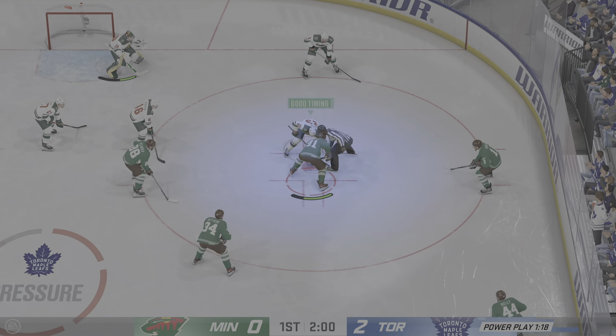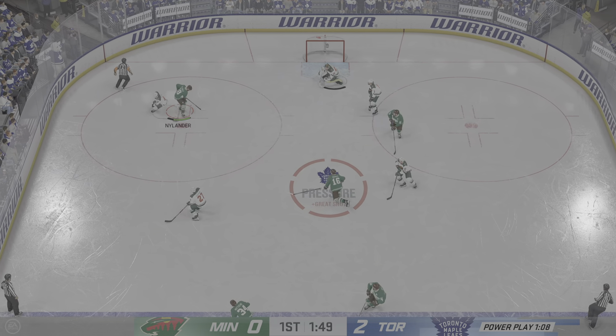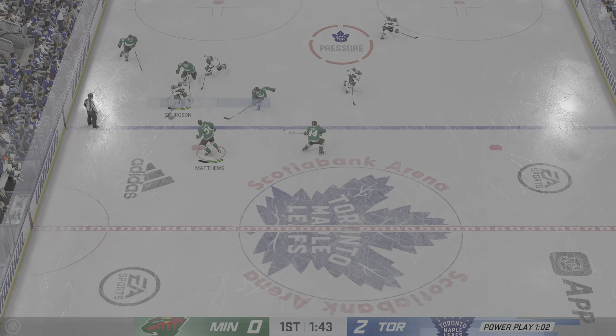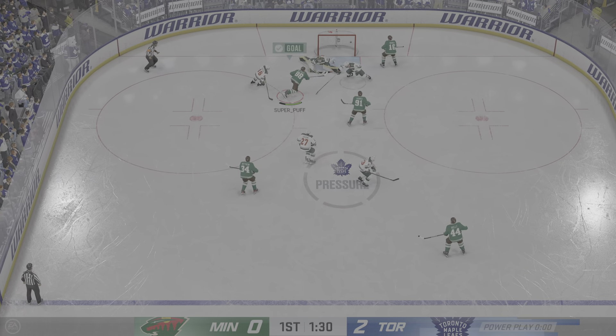Tavares is at the faceoff dot — he'll try to win the draw as we are about to resume this power play. And what a save — it was all but in, James, and that athleticism and the will to get to that puck was on display.